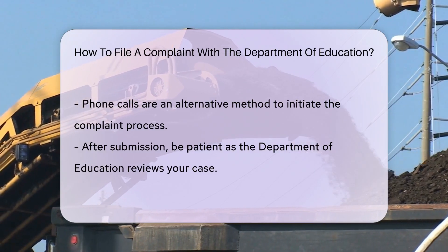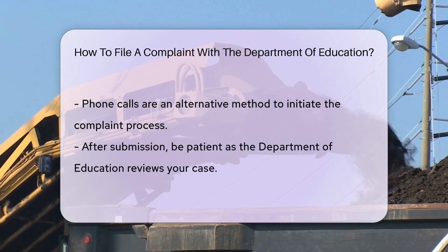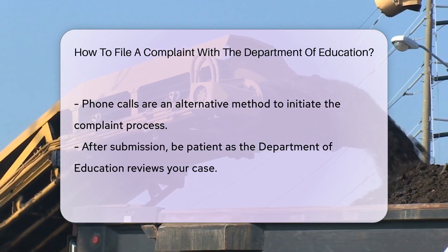If online forms aren't your thing, a phone call can also get the ball rolling. Friendly staff are there to guide you through the process.